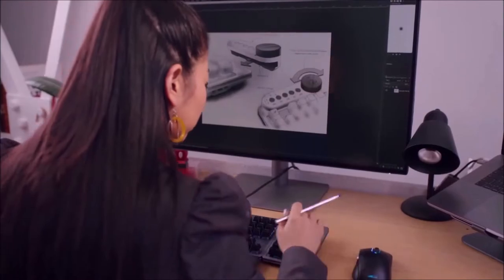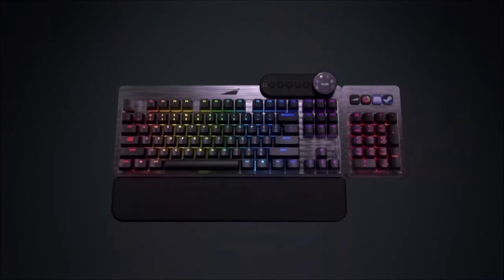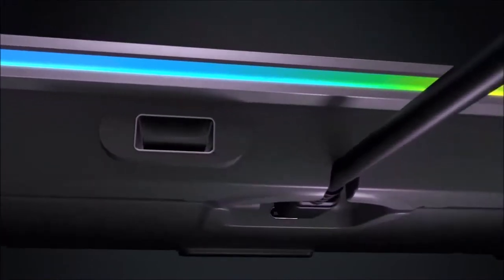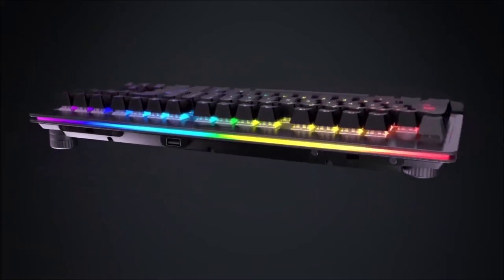It is also perfect for mechanical keyboard enthusiasts, since it allows you to take out the switches and replace them with the ones you prefer. That said, the ABS keycaps clash on such a premium keyboard, and our advice is to replace them with dual-shot PBT ones. All in all, the Mountain Everest Max is the perfect fully customizable modular keyboard.